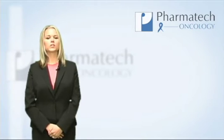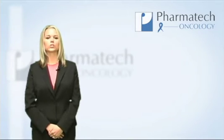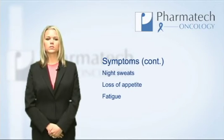It is thought that the initial step towards development of follicular non-Hodgkin's lymphoma is an alteration in your genetics. Symptoms include the following: lymph node swelling or lumps in the neck, groin, or armpit; a fever of greater than 100.4 degrees Fahrenheit; weight loss greater than 10% in a six-month period; night sweats; loss of appetite; and fatigue.